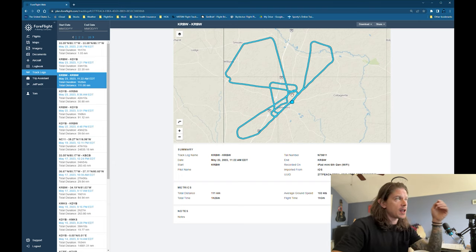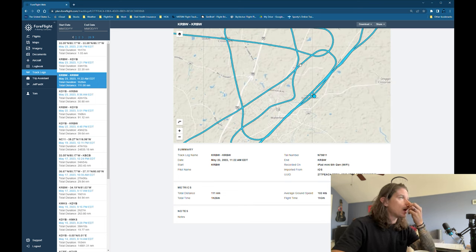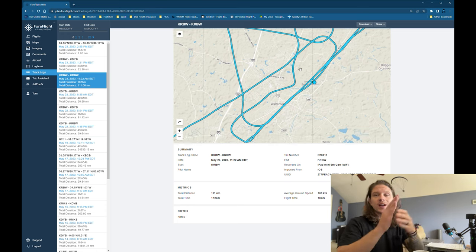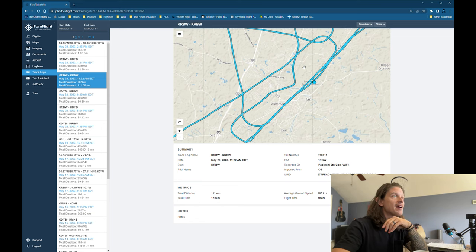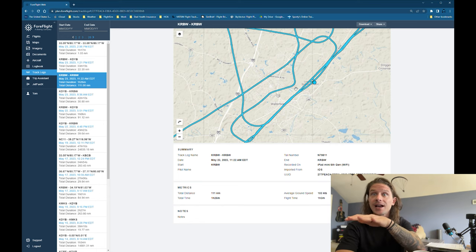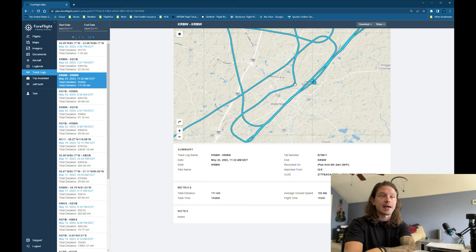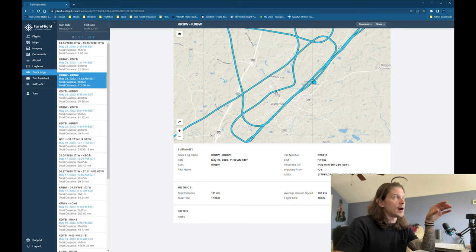I did an RNAV approach — this was my circling approach. This is the part I messed up on. I came in, went visual, and it was a circle to land runway 5. This airport has crossing runways and I looked at what I thought was runway 5 and lined up on the wrong runway for downwind. He didn't mention it, but I noticed it right there in the middle of it. I said, 'I'm lined up with the wrong runway,' and I corrected. I think that saved me.